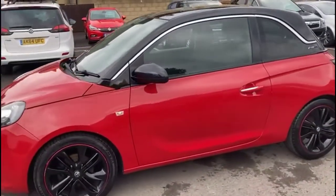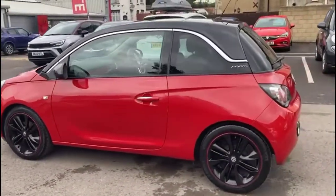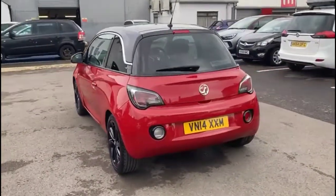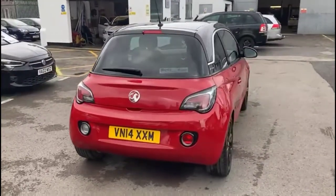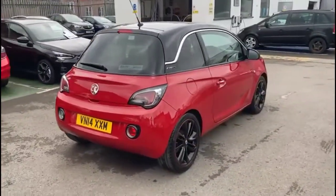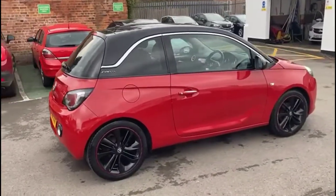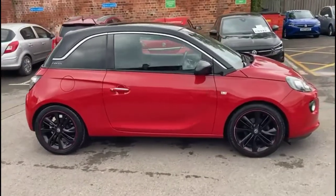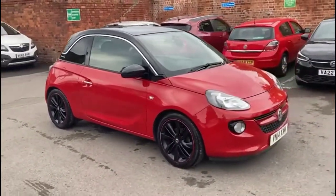It comes with many features including contrasting black mirrors and roof, chrome and red door handles, high-level LED brake lights and rear fog lights for the stark and rear glass, and stylish 17-inch bi-colour alloy wheels.